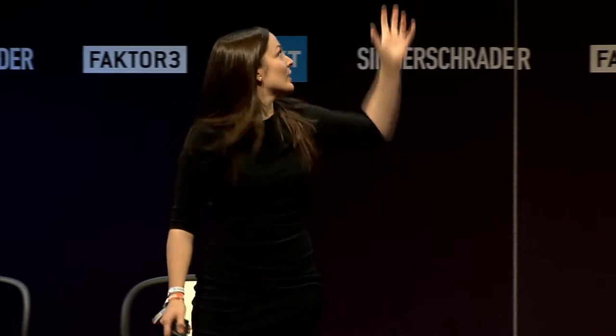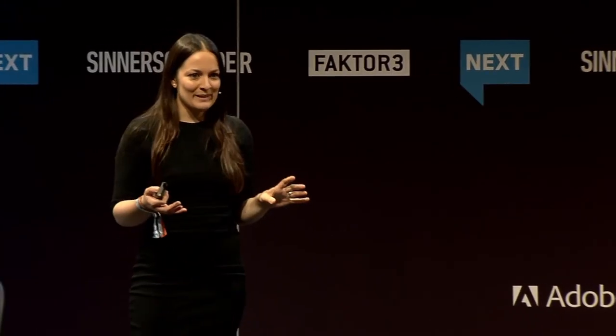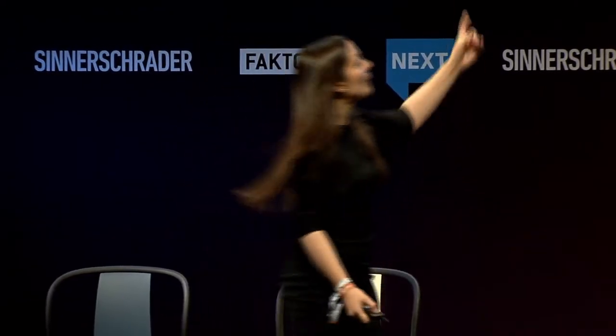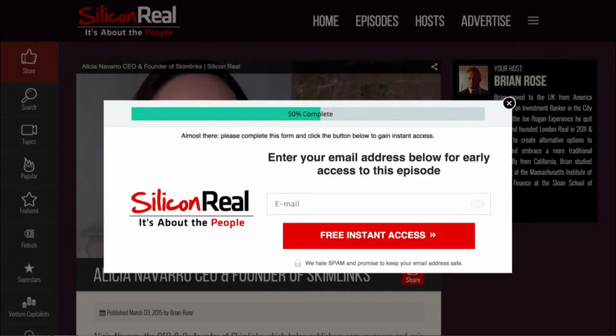And this isn't just offline that we find this — you also find it online. This is a site called Silicon Reel by my friend Brian Rose, based out of London. He does video interviews with people in the tech world. If you stay on this page for a few seconds, you get a pop-up. But it's not like every other pop-up — at the top there's a progress bar that says 50% complete. You didn't have to do anything, you just had to land on the page. And yet, because it says 'almost there, please complete this form,' you're much more likely to convert.